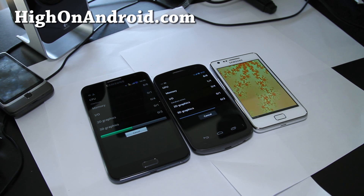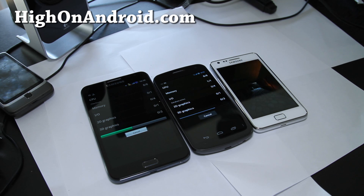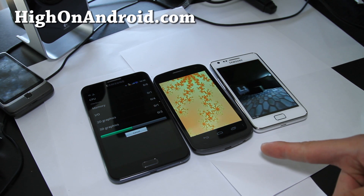My favorite phone of all of them is probably the Galaxy Note, and then the Galaxy S2 and the Galaxy Nexus.